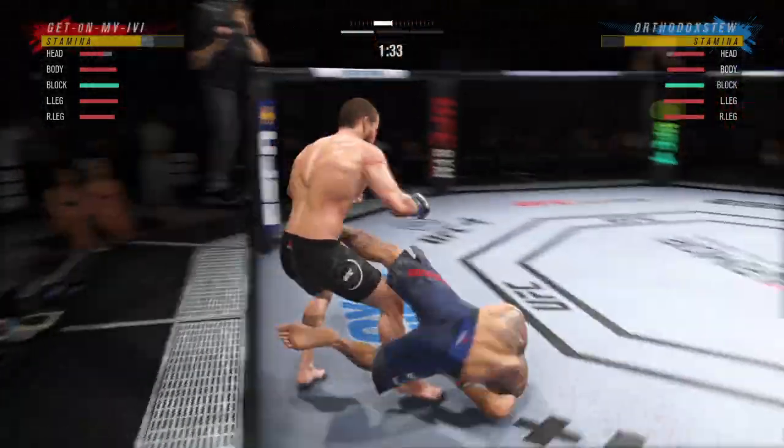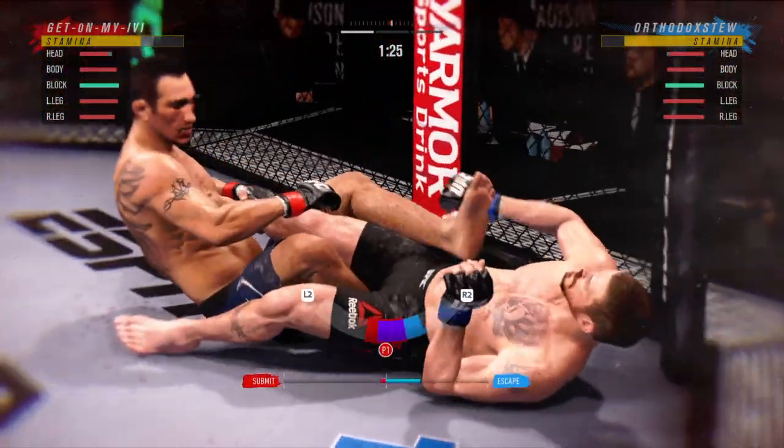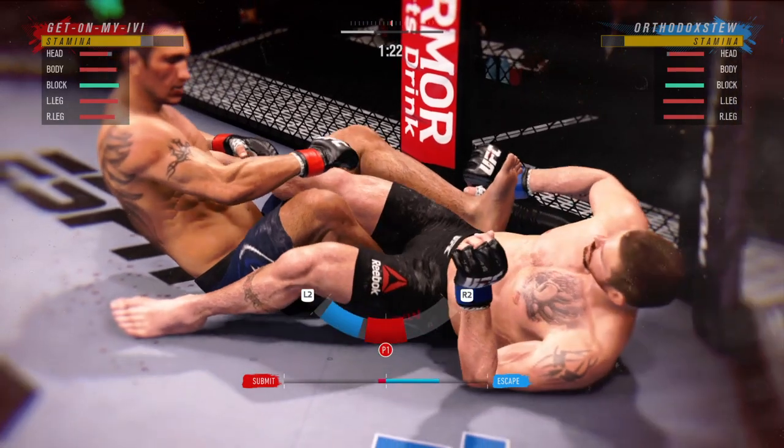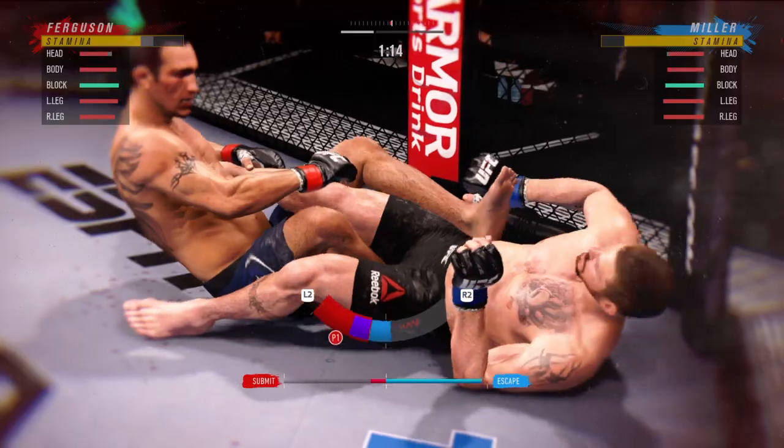The way that jab just comes out — would you look at this, the Imanari roll right into a heel hook. You don't see that every day. It's flashy, it's unorthodox, but proving to be effective here. Let's see if he can finish the fight.